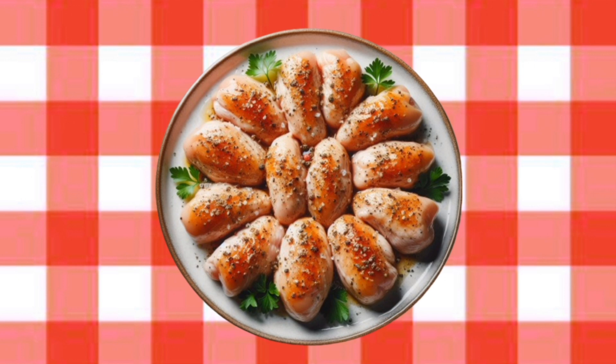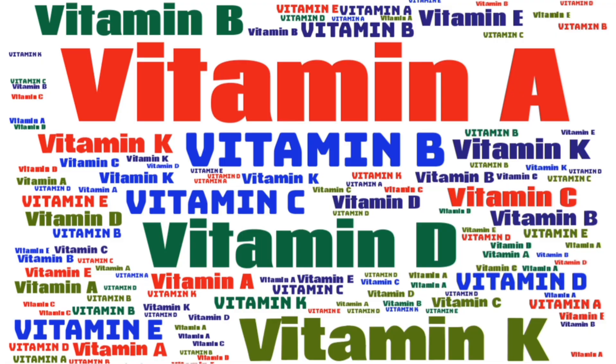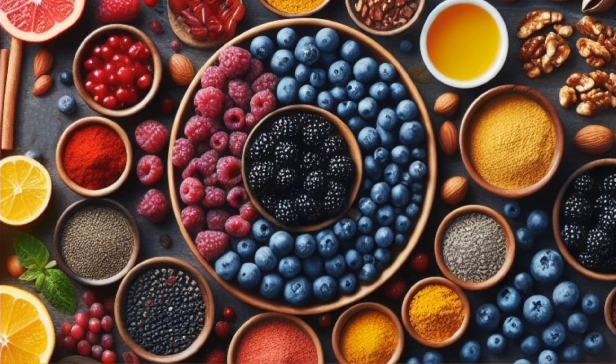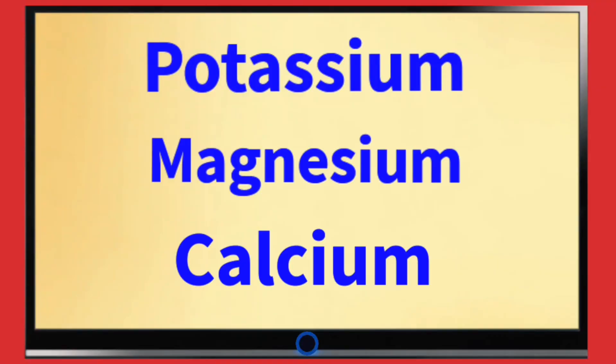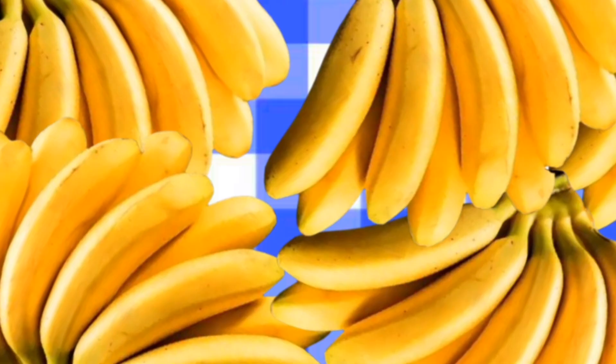Other foods that can help you stay healthy as a diabetic are fresh fruits and vegetables that are loaded with vitamins, minerals, and antioxidants, as well as foods that are rich in potassium, magnesium, and calcium, such as low-fat and non-fat dairy products and bananas.